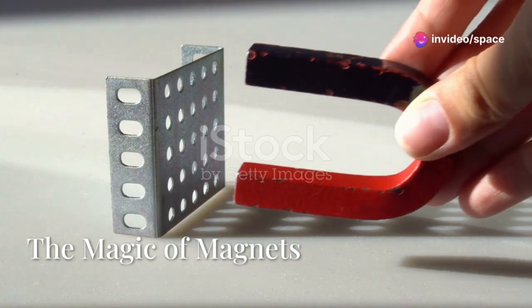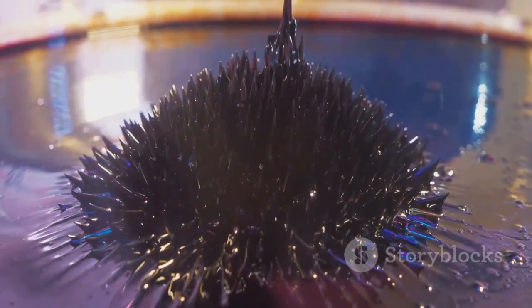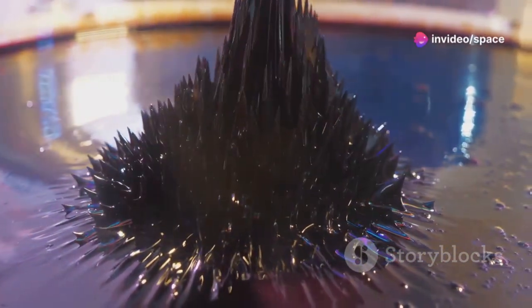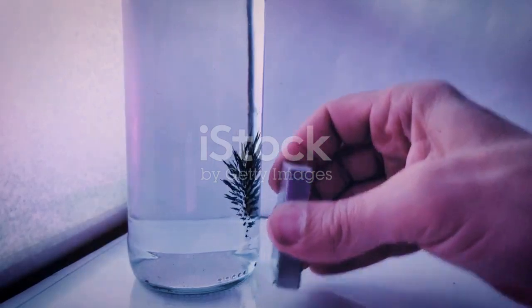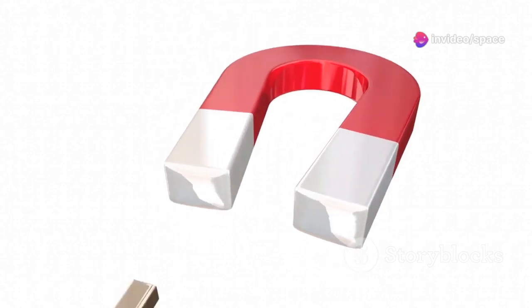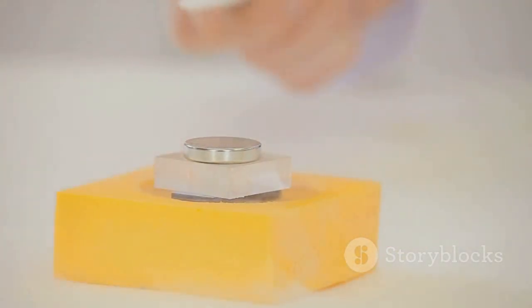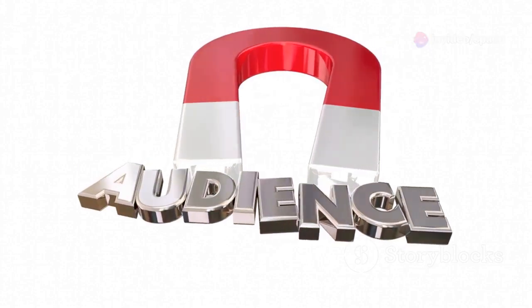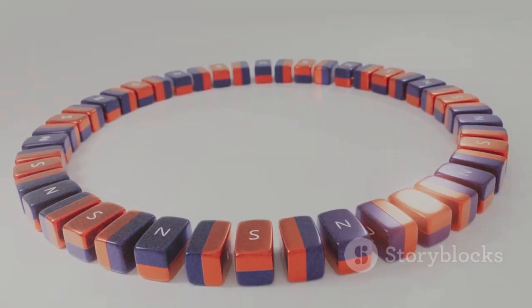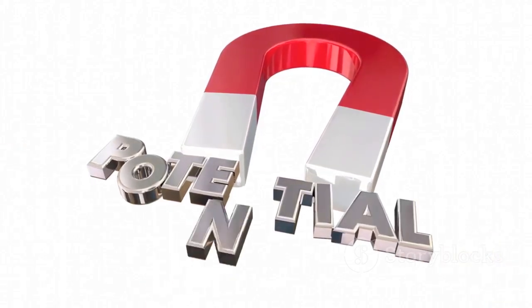Now let's talk about magnets. These fascinating objects have intrigued humans for centuries, and their applications are vast and varied. Magnets produce an invisible force called magnetism that can attract or repel certain materials like iron, nickel, and cobalt. When you sprinkle iron filings around a magnet, you can see the filings align themselves along the magnetic field lines. Every magnet has two poles — a north pole and a south pole — where the magnetic force is strongest. Like poles repel each other, while opposite poles attract. You can visualize the magnetic force as invisible lines of force called magnetic field lines, which flow out of the north pole and into the south pole, forming a loop. The closer the lines, the stronger the magnetic field.